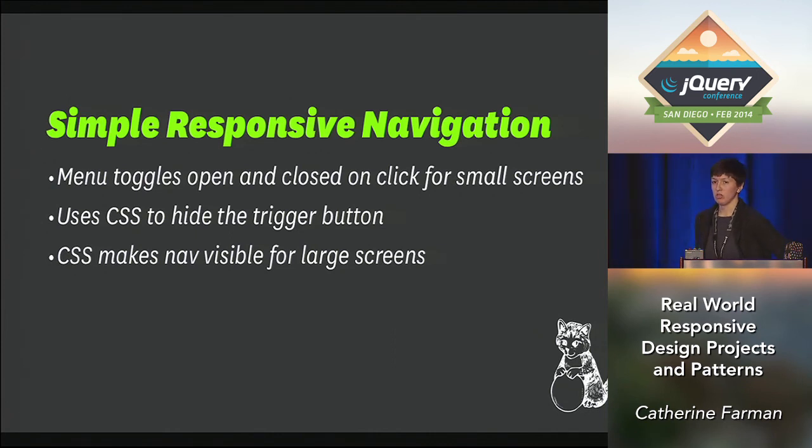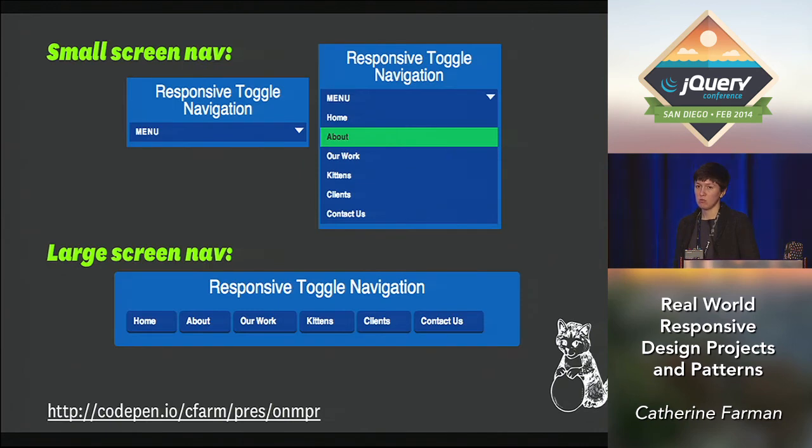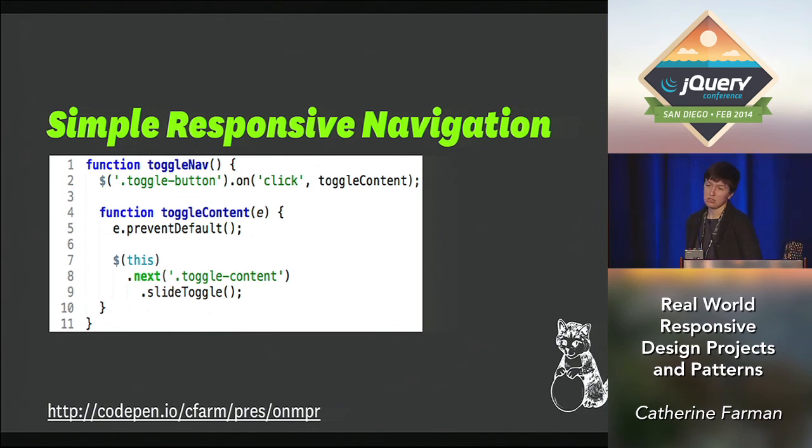Another example of consistent behavior — especially for simple navigation without tons of nested levels — is a pattern I enjoy using in as many situations as possible. On small screens it's a drop-down: you have a menu button and you open the menu — we've all seen this pattern. On large screens, CSS hides the trigger button and makes the nav visible so all items are shown. It's a simple pattern but super powerful, and it doesn't require resize patterns or even conditionals — just the minimum amount of jQuery to toggle open and close for small screens while CSS handles the rest.